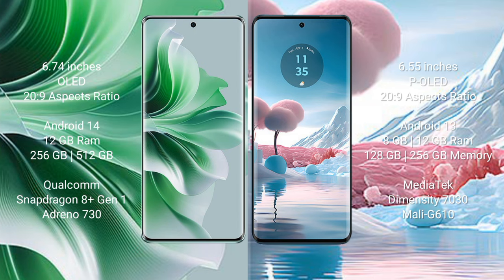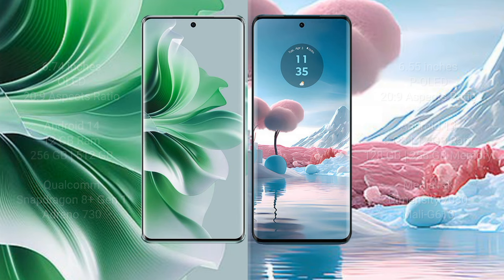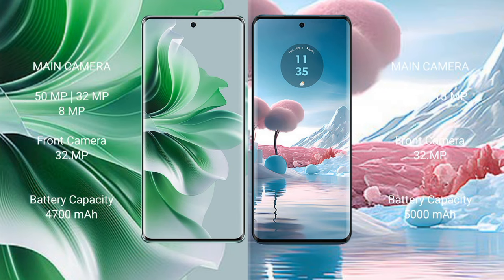OPPO Reno 11 Pro runs on Android 14 operating system. Motorola H40 Neo runs on Android 13. OPPO Reno 11 Pro comes with 12GB RAM and 256GB to 512GB internal storage, Qualcomm Snapdragon 8 Gen processor. Motorola H40 Neo comes with 8GB to 12GB RAM and 256GB to 512GB internal storage, MediaTek Dimensity 7030 processor.